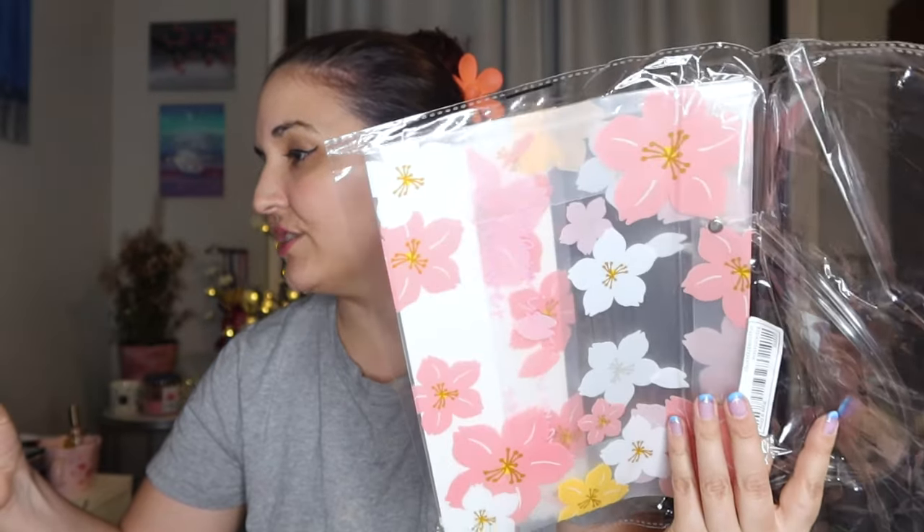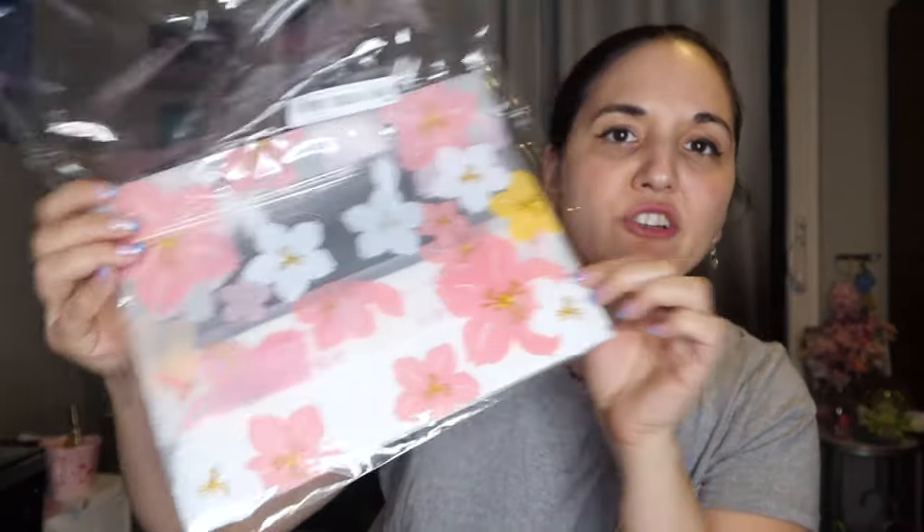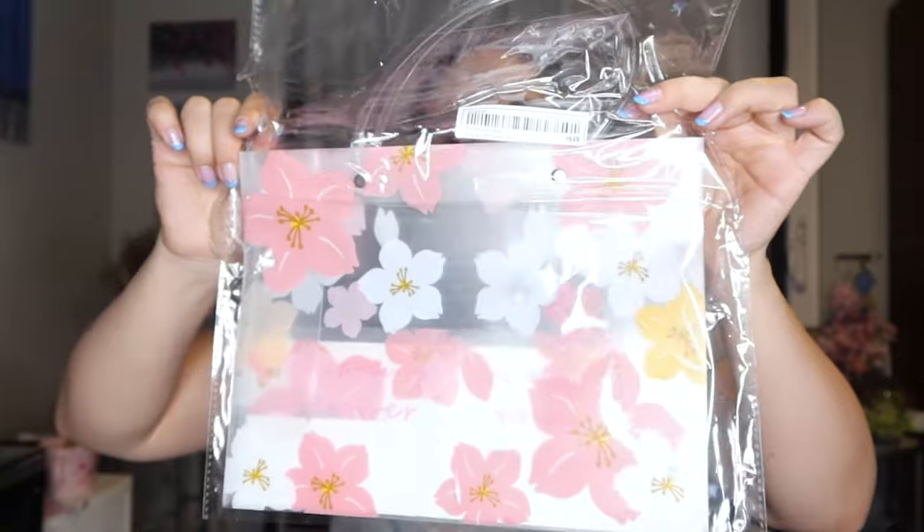The last couple of items are gift bags — they were $1.82 each. I just thought they were really cute. You can use these for Mother's Day, Valentine's, Christmas — pretty much anything goes. Just a cute little gift for friends, birthdays, anniversaries. I still think it's cheaper than other places. These are pretty solid — I got a few. I love sakura.